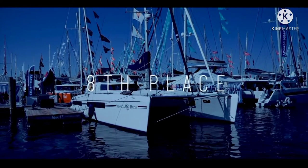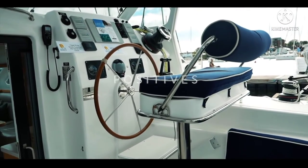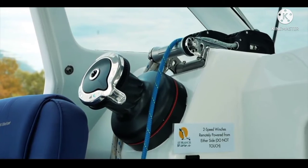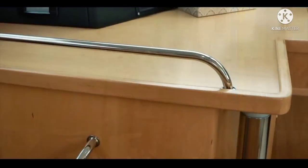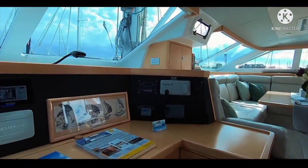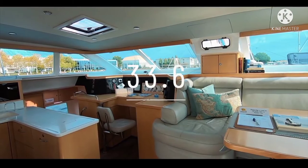Coming in at eighth place is the St Francis 50 catamaran. We really love this boat and you did too, with an overall score of 33.6. The helm is pretty amazing — you can see 360 degrees, it's well protected, and the visibility is absolutely fantastic, something you would really want on passage. The quality of build is apparent throughout, from the running gear and standing rigging to the interior. This is again a semi-custom build, everything is over-engineered and thought out for the sailor. The joinery is bespoke and the fit-out is absolutely divine. Well done St Francis — 33.6 out of 50.